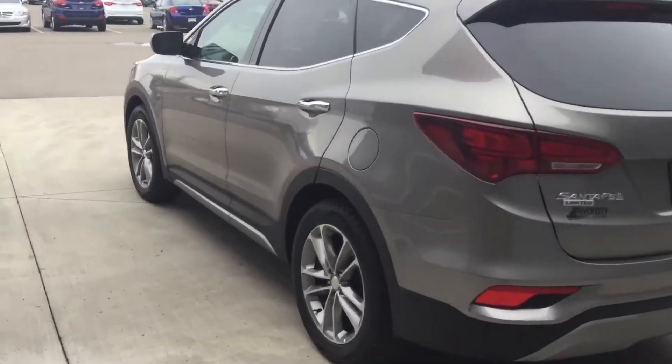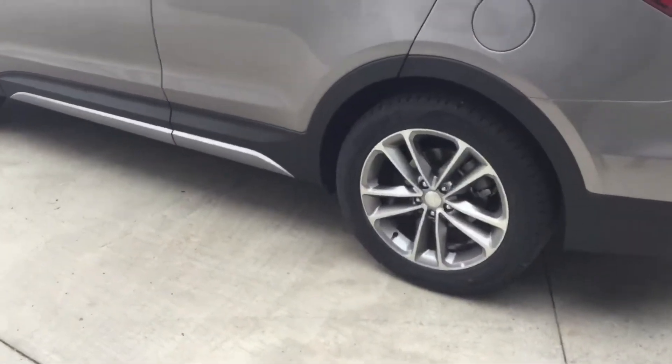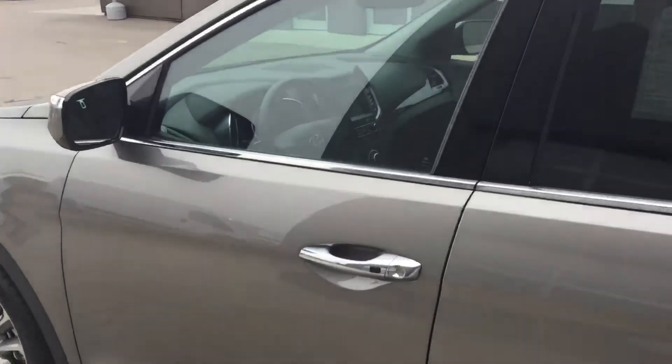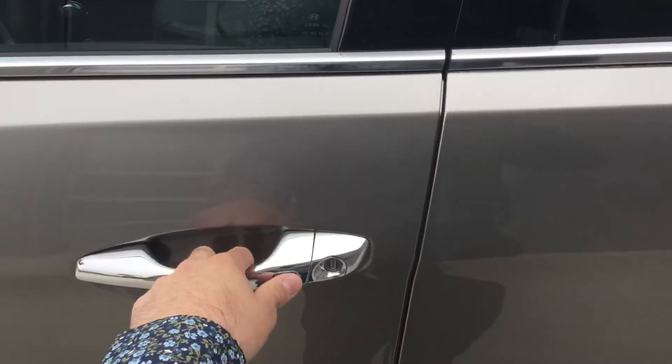And around to the driver's side. Again you see your 19-inch alloy wheels — very nice. And rear tinted windows. Proximity keyless entry — push of a button unlocks.